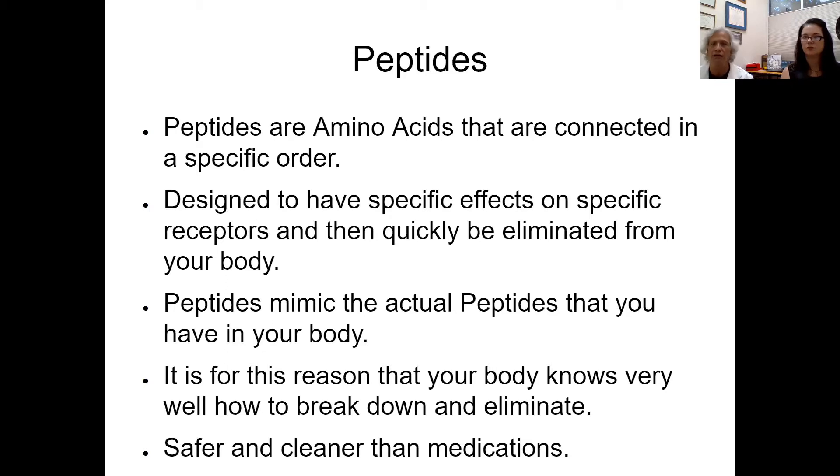Peptides are designed to have specific effects on specific receptors and then quickly be eliminated. The peptides we offer mimic the actual peptides that you have in your body naturally. It's for this reason that the body knows how to break them down — it's safer and cleaner than medications in most cases.